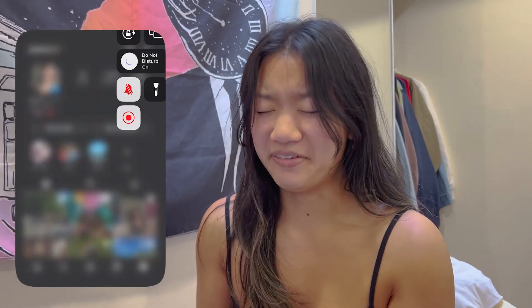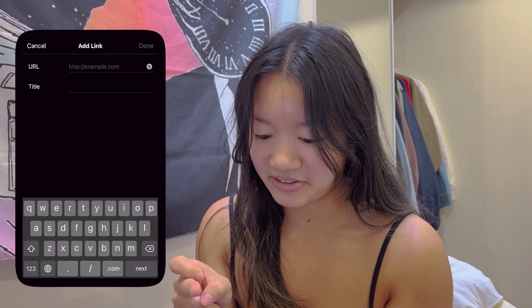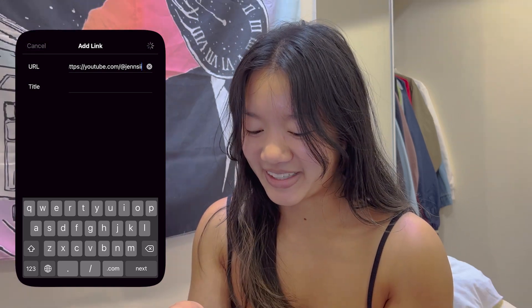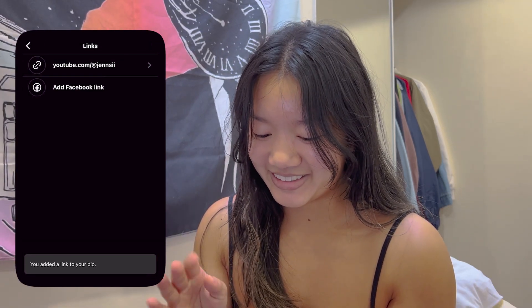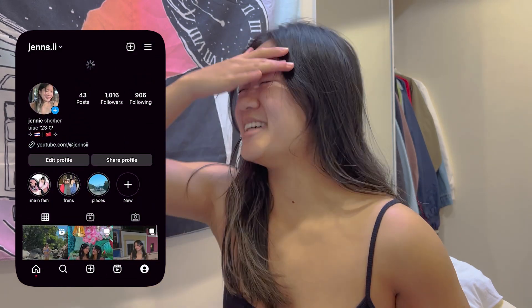I have Instagram on my iPad because I have to free up my phone. Edit profile, add a link, add external link, paste — that's the link to my YouTube channel. Done! It says link added to my bio. It's on my bio!